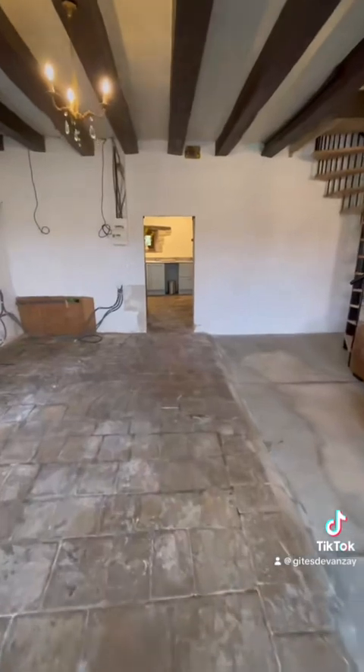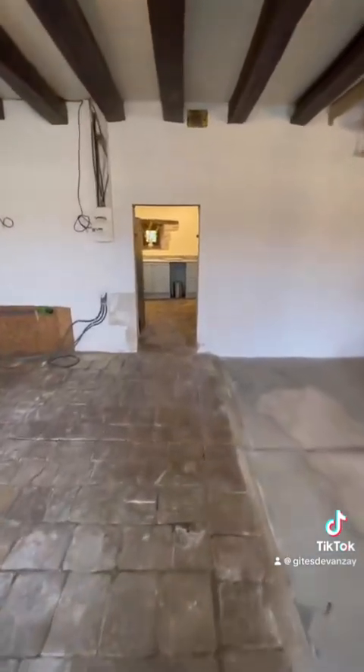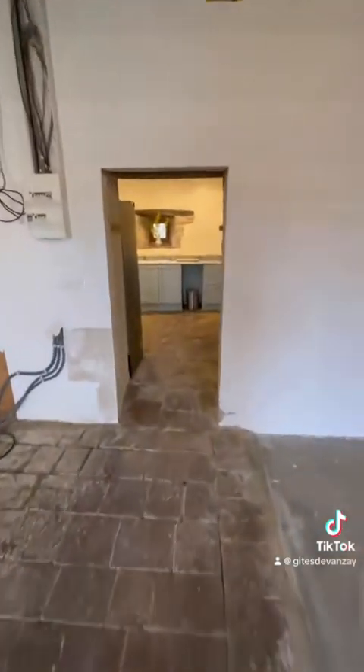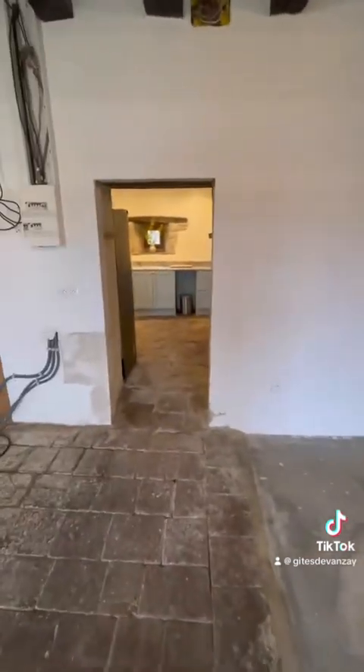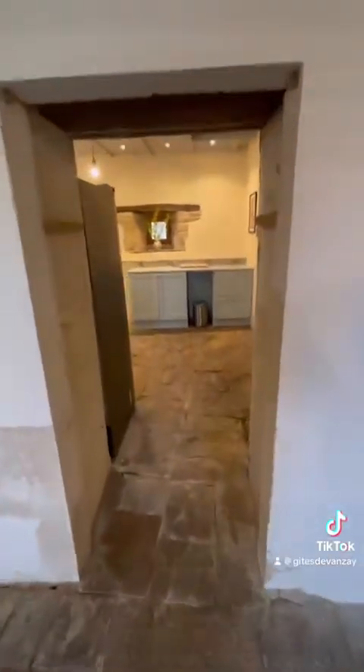So we are going to walk through. We're very, very pleased with this — how much it's going to change the space when you think this was literally the downstairs floor plan. And now we have the kitchen, which is going to make a massive, massive difference to anybody staying here.